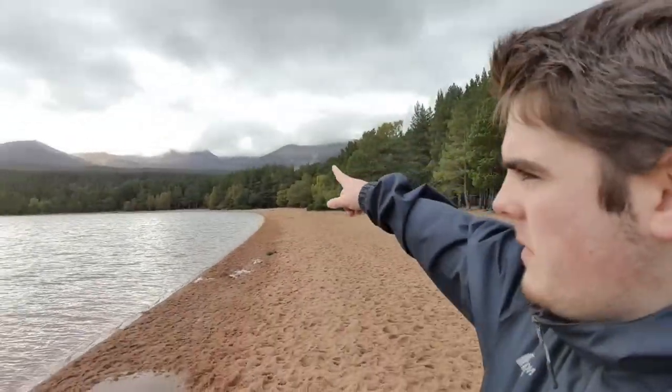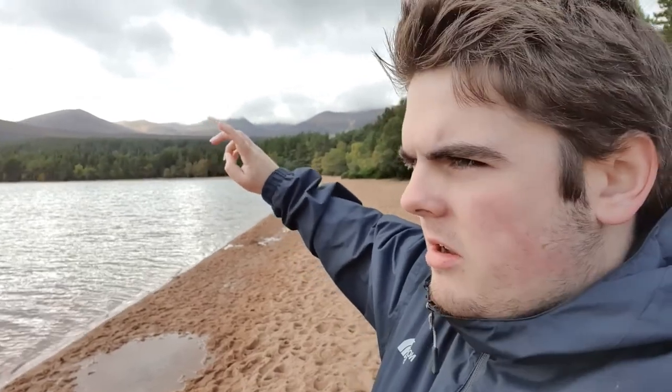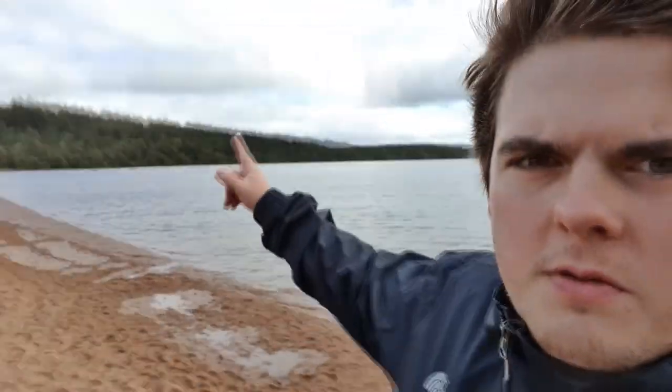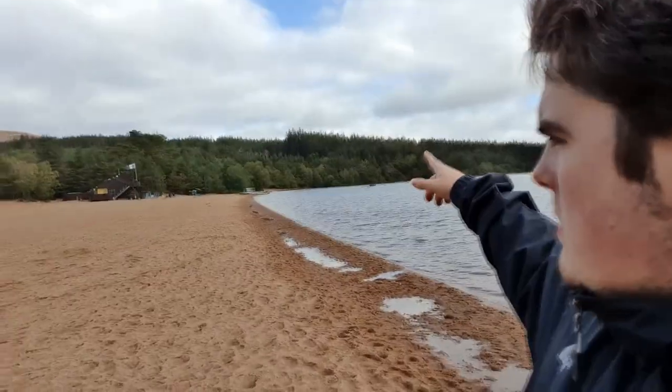Guys, we have arrived at Loch Morlich and it's absolutely stunning. The only problem I'm having right now is the sun is coming from this direction but it's behind the clouds, so I can quickly grab a few snaps before it comes back out. There's a beautiful mountain range here and beautiful pines. Unfortunately the sun is in the wrong direction — this is the way to shoot, but the sun is over there.